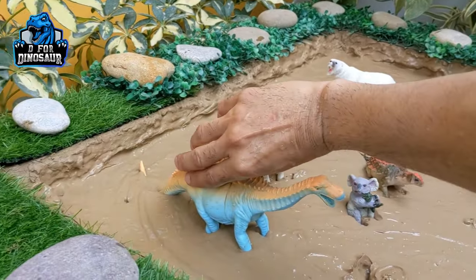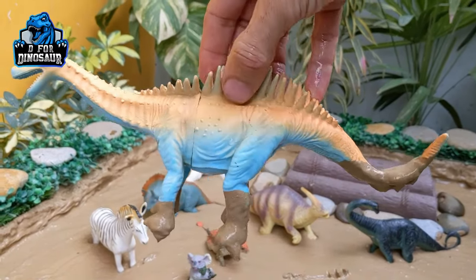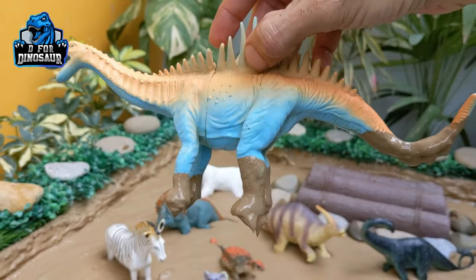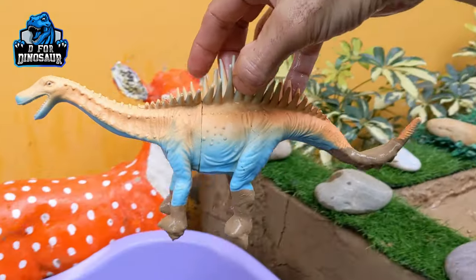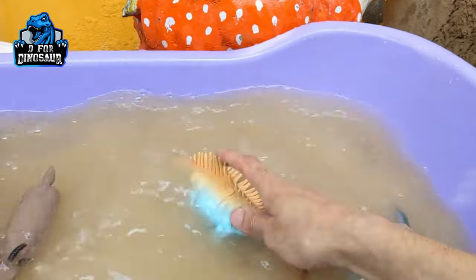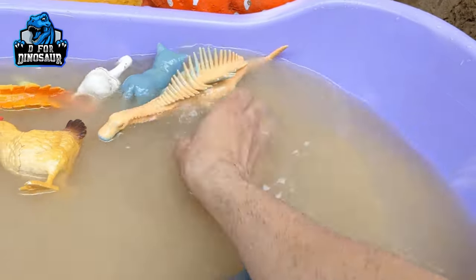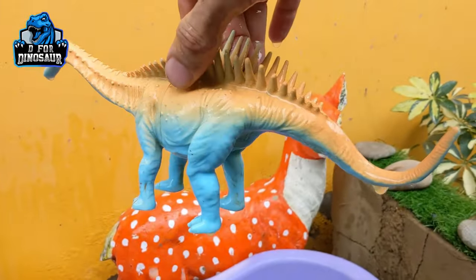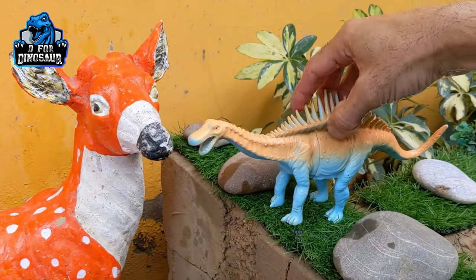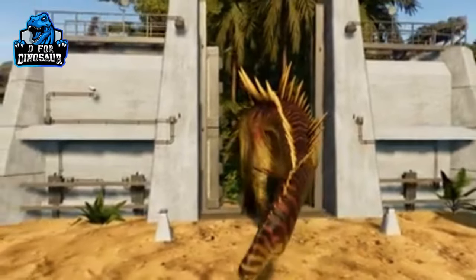The next one, let's go for this Augustinia — the big herbivore dinosaur. It is very unique; you can see his back spikes. These are big herbivore dinosaurs, Augustinia, who move with four legs. Let's watch him. There we go, Augustinia!